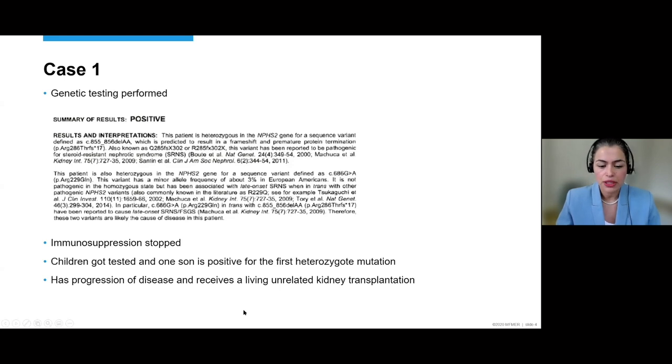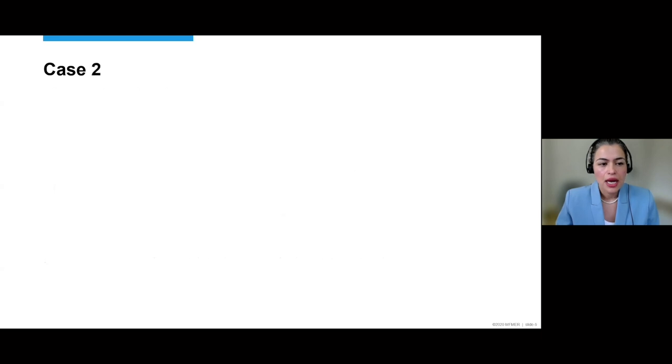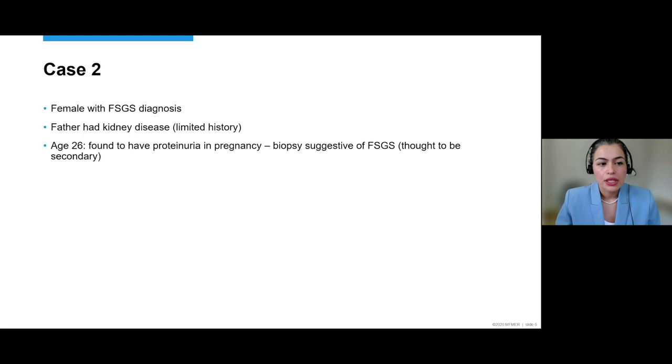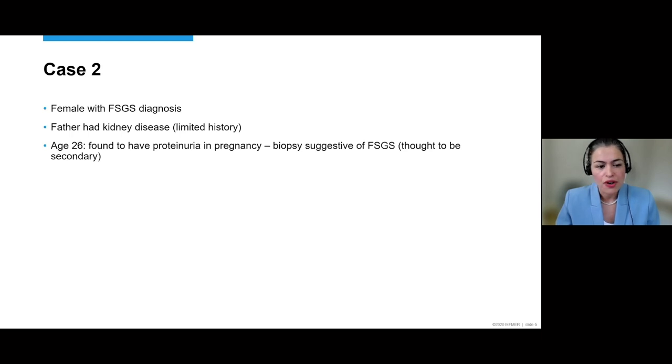This really had impact on management: knowing she didn't need immunosuppressive therapy, counseling her about post-transplantation expectations, and selecting donors. The second case was also a female with a diagnosis of FSGS. Her father had a limited history of kidney disease — he was deceased and never ended up on dialysis, but details were scarce. She was diagnosed with proteinuria during pregnancy at age 26 and had a biopsy showing the FSGS lesion, thought to be secondary at the time because she did not have nephrotic syndrome.